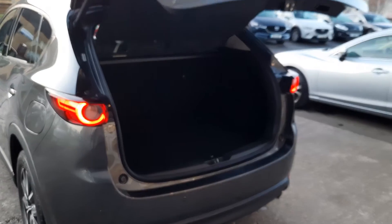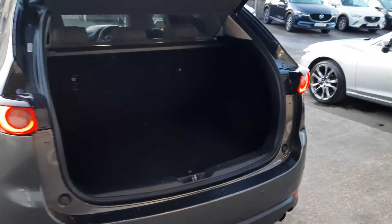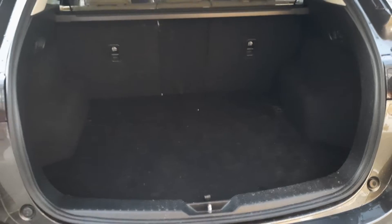So huge boot on the Mazda CX-5. It's an automatic boot as well so it opens and closes. Oodles and oodles of room in there.